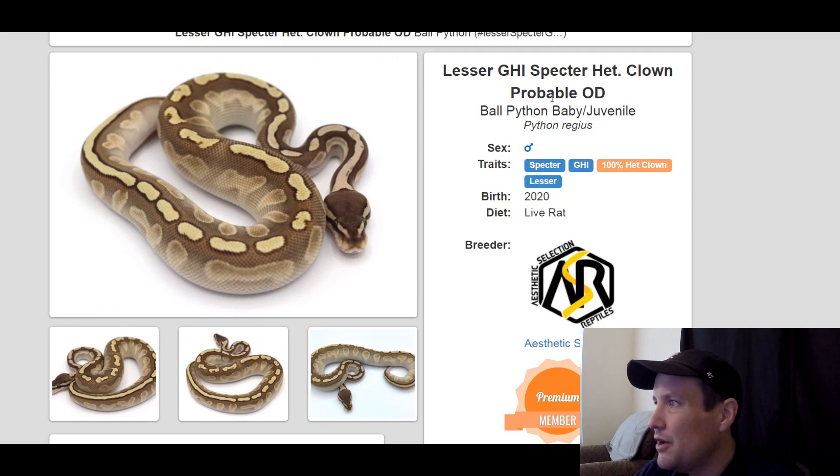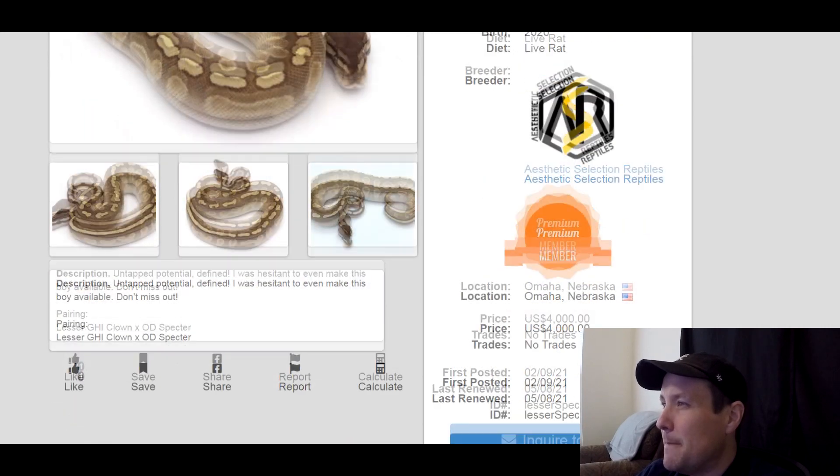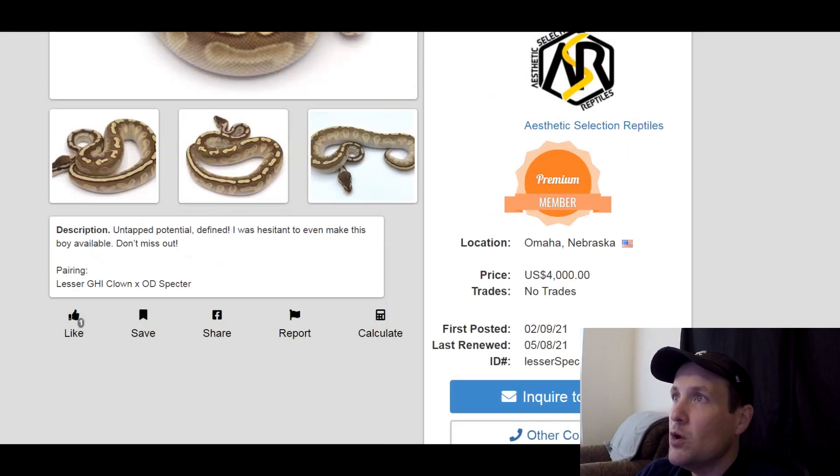This one is a Spectre GHI, 100% het clown, lesser. Looks pretty cool. GHI is pretty popular, Spectre is starting to get really popular, and clown has always been popular. This is a male, produced last year, $4,000.